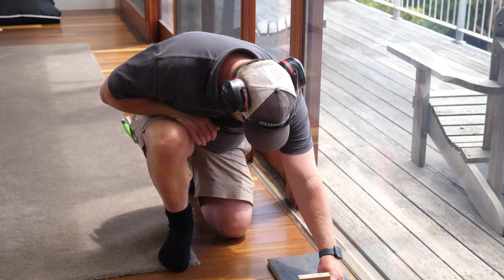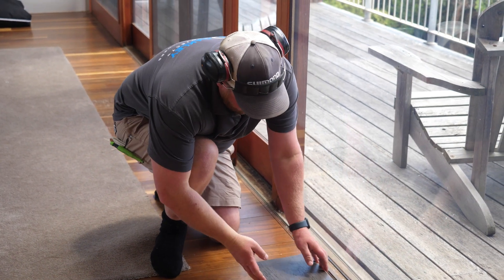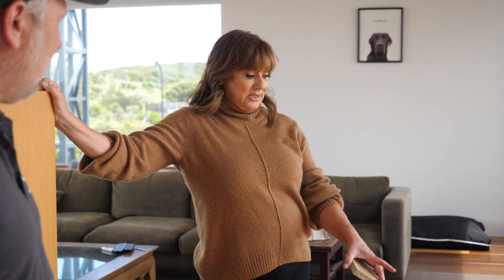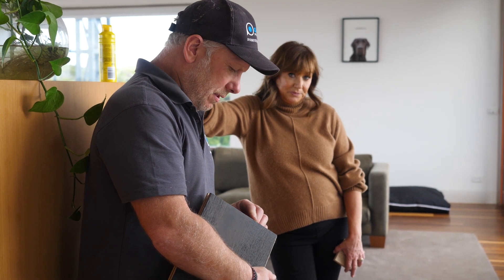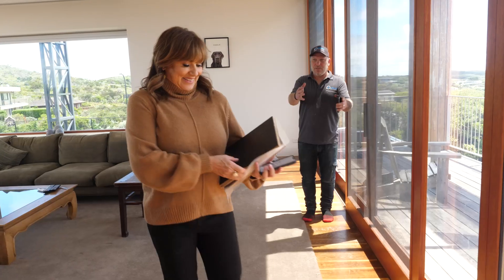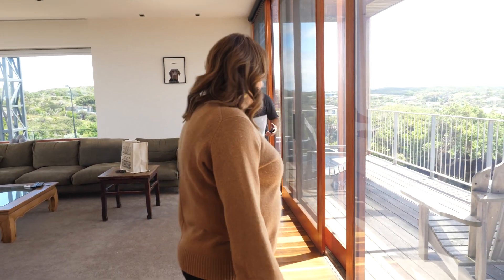I've gone to our flooring company and had a custom colour made because I didn't like what they had. Today I'm going to have a look at it in the light down here in Portsea, make sure I'm really happy with it, and also to show our builder and make sure we order the right size of floorboards and depth — that's going to be really important. It's a pretty big space so you can get away with either way.